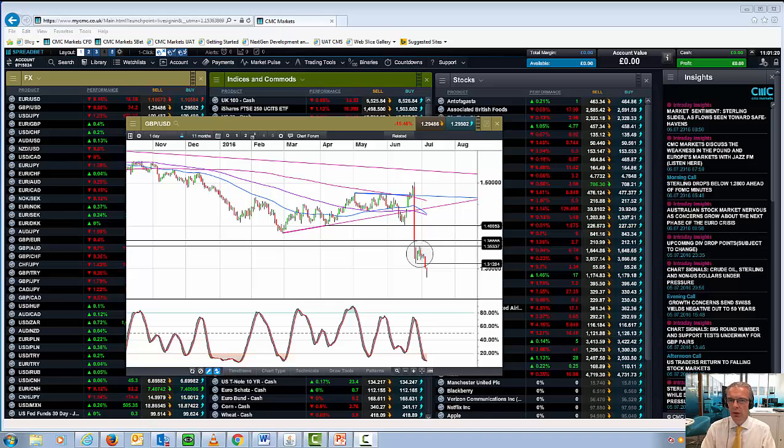Hello and welcome to CMC Markets on Wednesday the 6th of July. This is a quick market update. It's been an interesting few hours for the pound — we've seen significant further declines, new 31-year lows on the pound against the dollar, and also new multi-year lows for the pound against the Japanese yen.